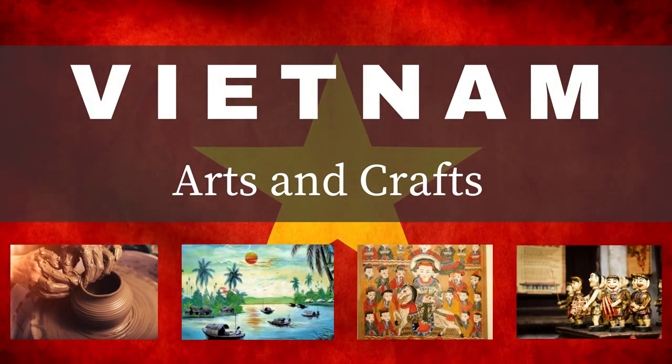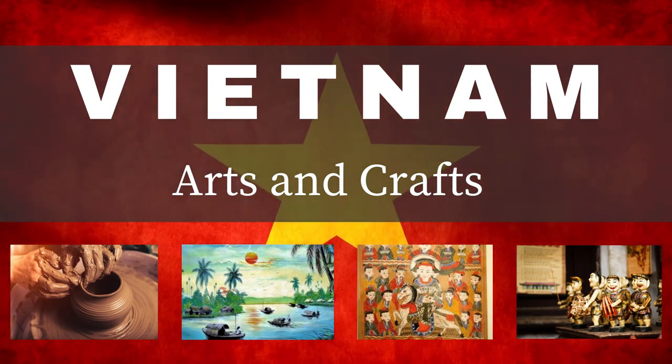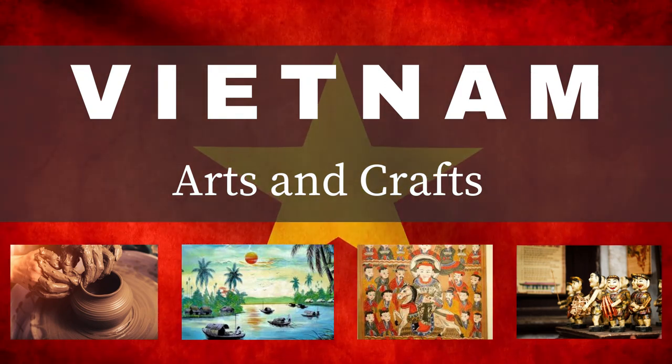Hello guys, welcome back to my YouTube channel. In this video I will discuss about the arts and crafts of Vietnam. Watch and learn. Let's start.